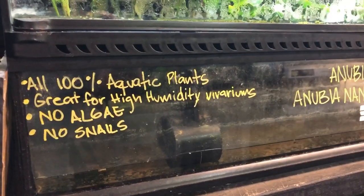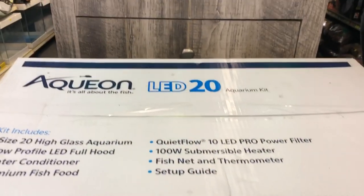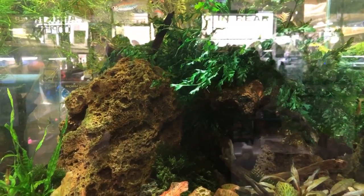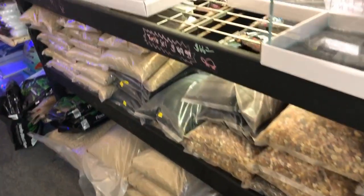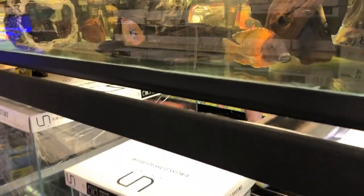I asked him how COVID-19 was impacting business, and he said business was actually pretty good — he felt people were staying home, taking care of their tanks, and perhaps being more involved in the hobby. He had a plant selection kept in a kind of rainforest setting with sample tanks showing beautiful planted tank examples. He did express some concern that people were coming in with strong disinfectants on their hands, which could contaminate the tanks, so he was careful making sure people didn't get into the water.